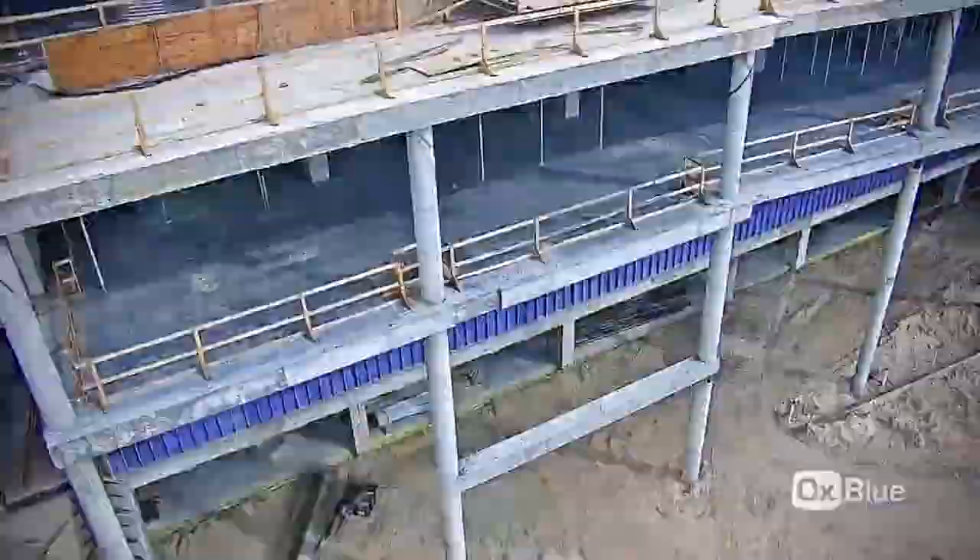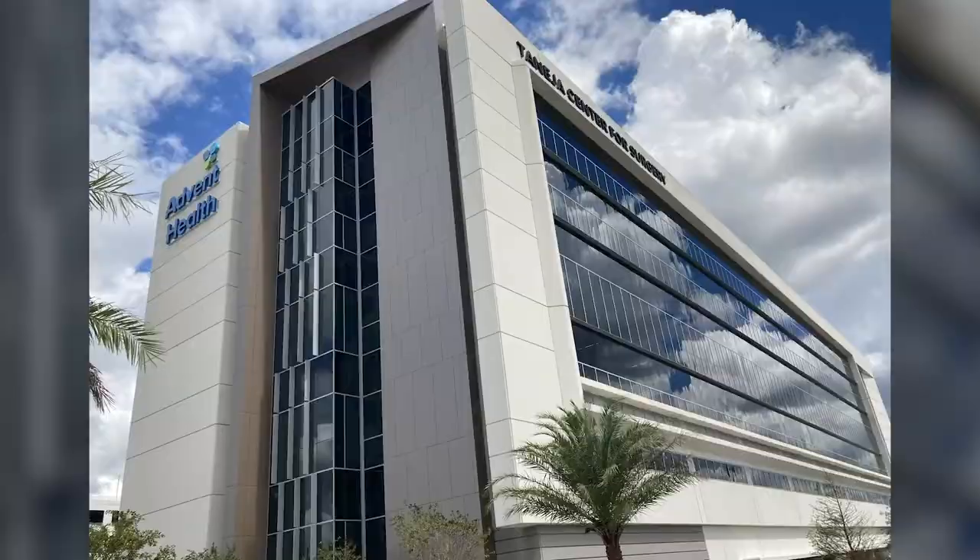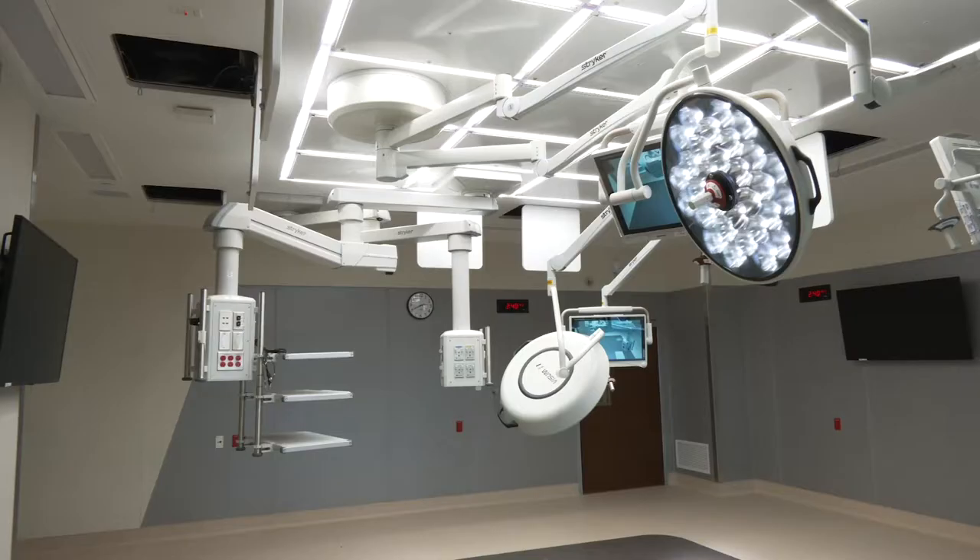Senior Manager of Media Communications Ashley Jeffery has more. AdventHealth Tampa, the flagship hospital for the West Florida Division, has opened its doors to the premier healthcare facility in Tampa Bay, the Tanaysia Center for Surgery. After two and a half years of watching this happen, it's just super exciting to me and I'm very proud to be part of it.